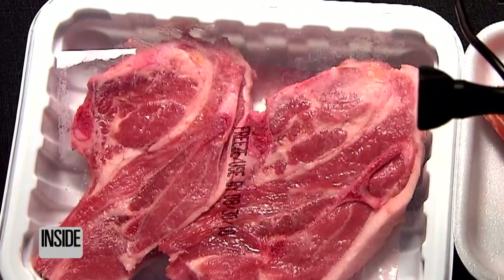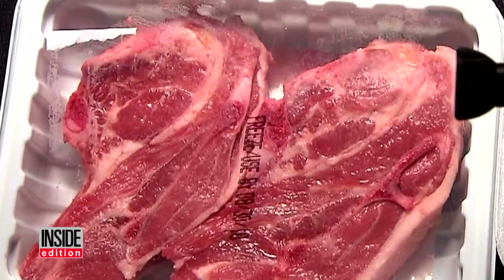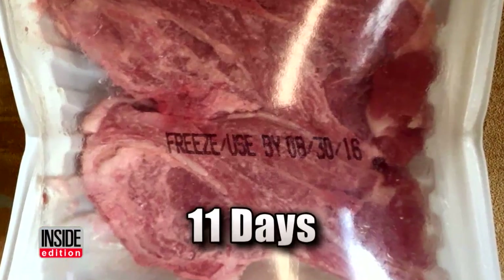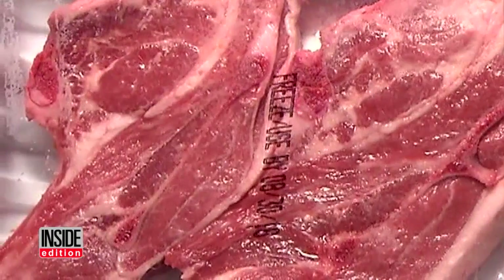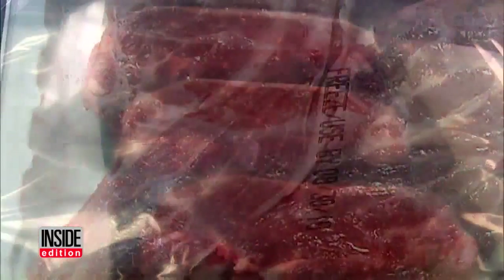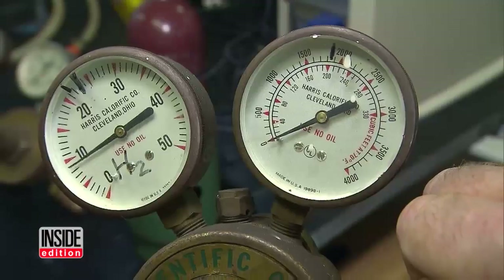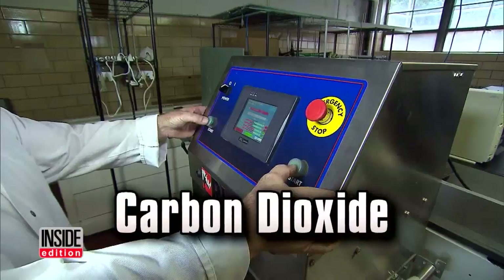This piece of meat looks bright red and juicy, but it's not safe to eat. Believe it or not, it's been sitting out for 11 days. It's because it's being packed and gassed in a special process that most people have never heard about, using a harmless amount of carbon monoxide, carbon dioxide, and nitrogen, which keeps the meat looking fresh and bright red.